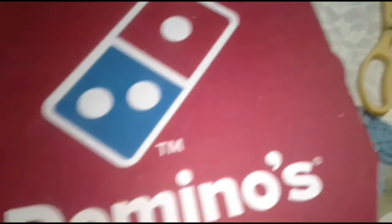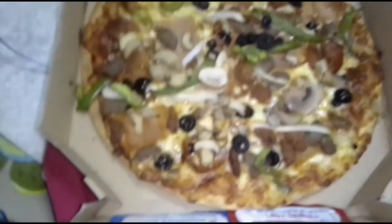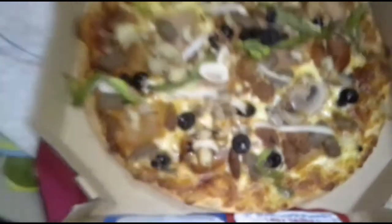Brownies! Okay, so this is the item we actually ordered. This one here — the Extravaganza.